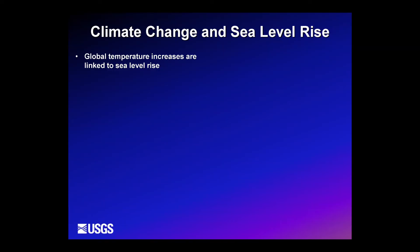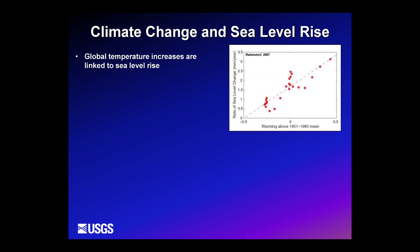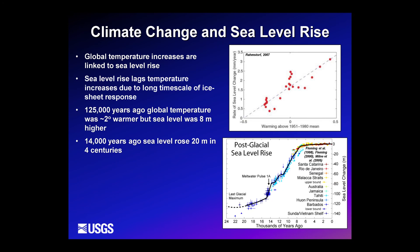Looking at the future, the big concern is sea level rise and its dual impact with storms. We know from work by Rahmstorf and derivations thereof that global temperature increases are tightly linked to sea level rise. The concern is that sea level rise lags temperature increases because of the very long response time of ice sheets.